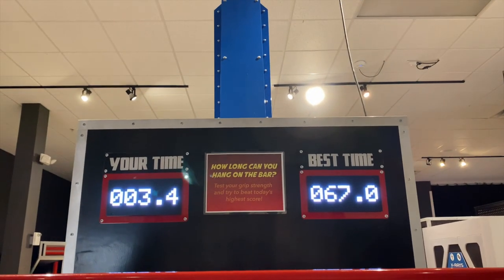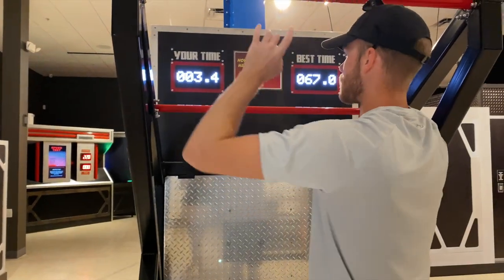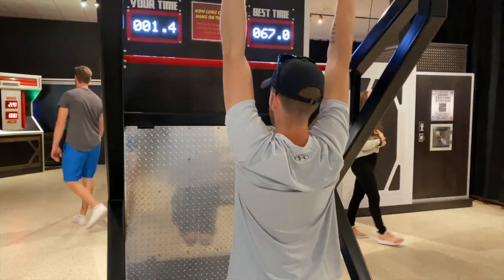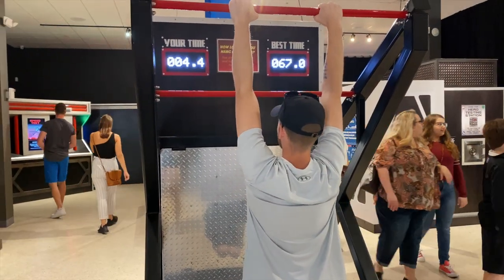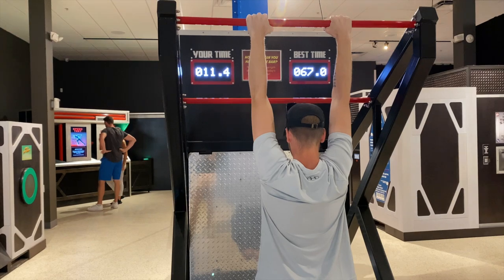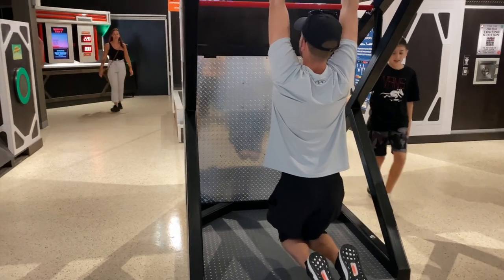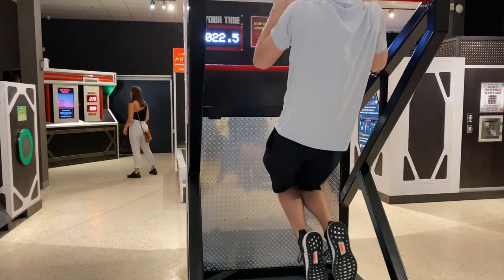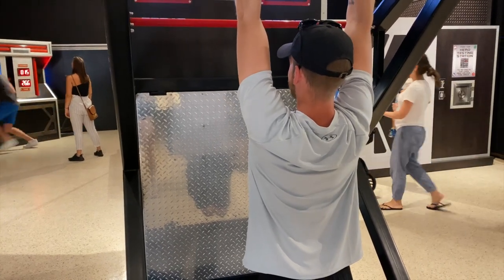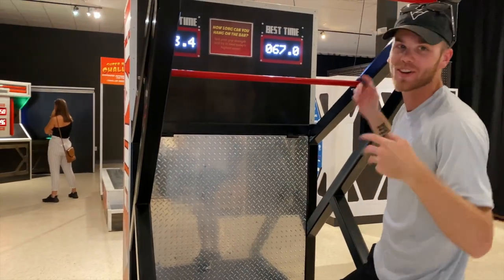Alright, this one is: how long can you hang on the bar? Test your grip strength and try to beat today's highest score. There's no way I'm going to beat 67 seconds, but I'll try. It has a sensor, okay. There's no way I can do this for 67 seconds — what?! Can I see who put that number up?! I'm losing it. I feel like 33 seconds is not bad though.